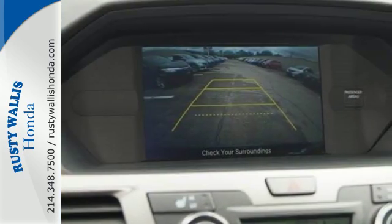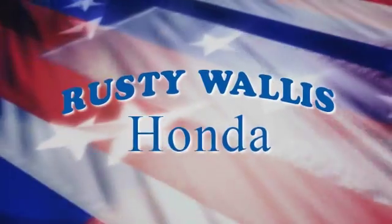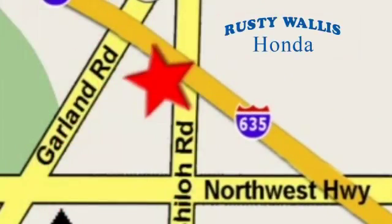Take this Odyssey home today. At Rusty Wallace Honda, our primary goal is to satisfy our customers. Stop in today — we're easy to find just off I-635 at Shiloh Road.